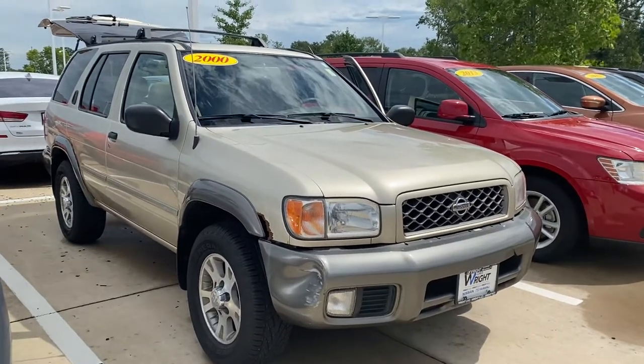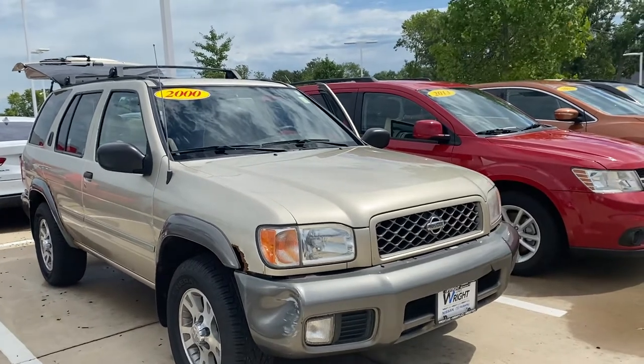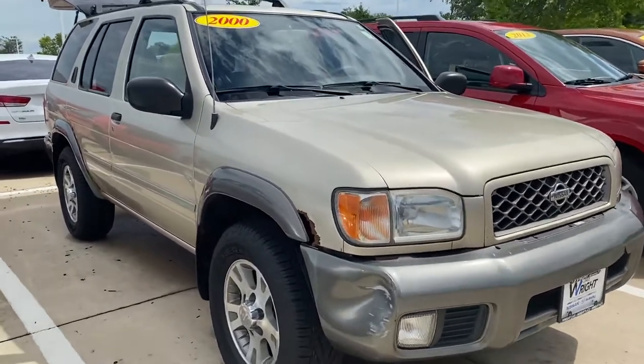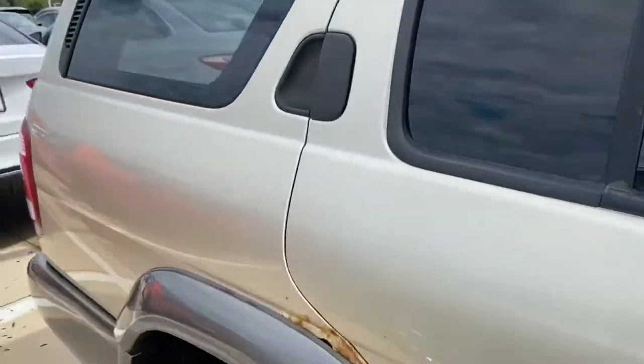Hey there, it's Nikki over here at Daybright Nissan in Hiawatha, Iowa. I wanted to give you a shot of this 2000 Nissan Pathfinder. It's gold. It will be sold as is. Nice running vehicle.